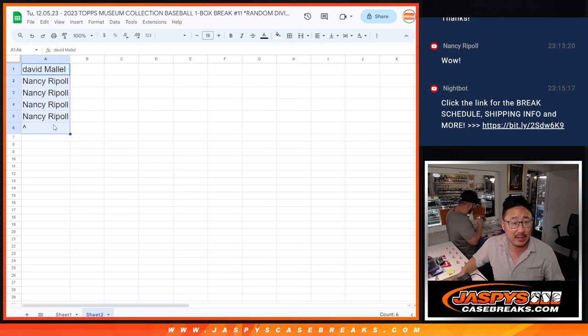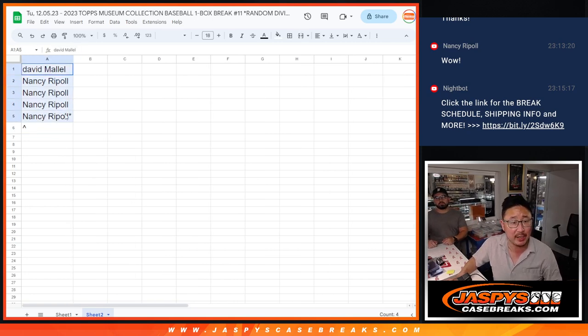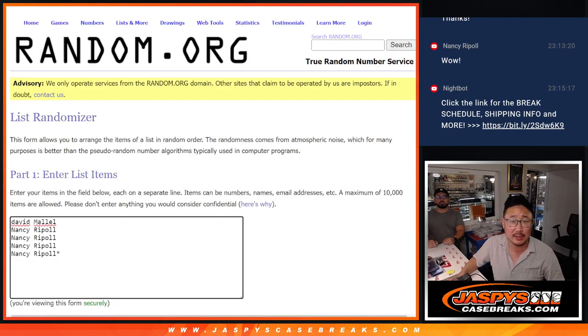Very big thanks to this group — David and Nancy — for getting in on it. Nancy, we'll give you that last spot mojo star next to your name. We are giving away a free spot in this, so let's see who wins that.